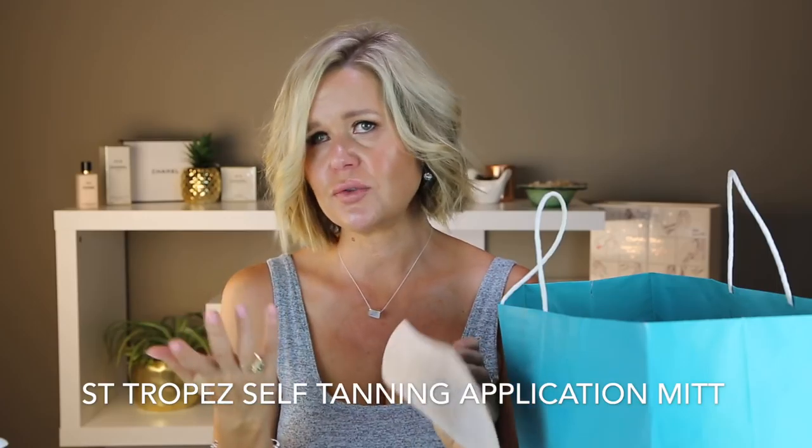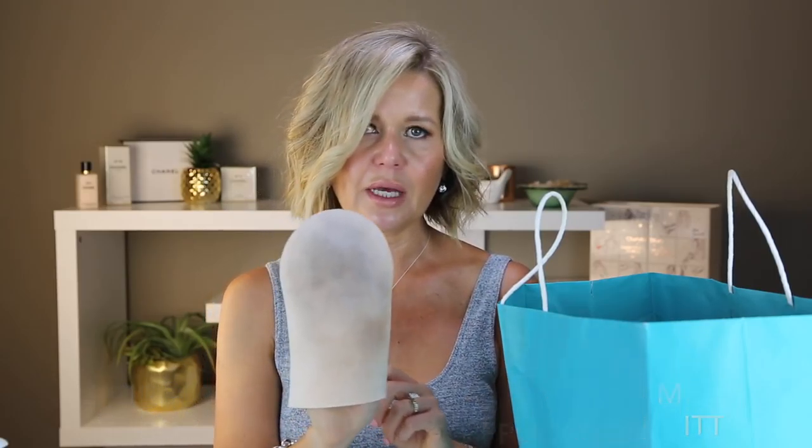This is a St. Tropez tanning mitt, which I use with my self-tanning mousse about once a week in the summertime — that's what gives me my real bronzy color. My finger went through the end, which will stain your fingers and nails, so I already bought a new one.